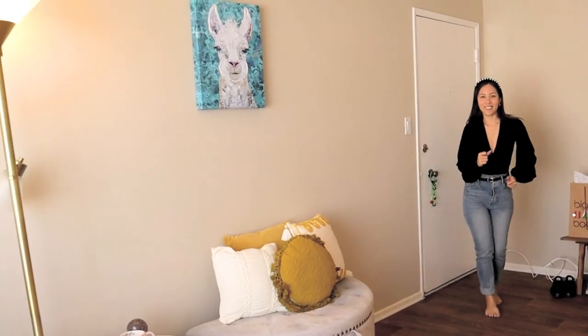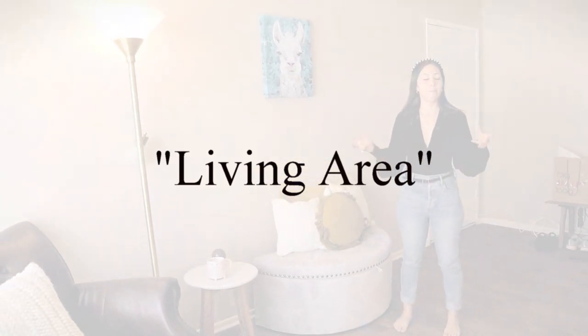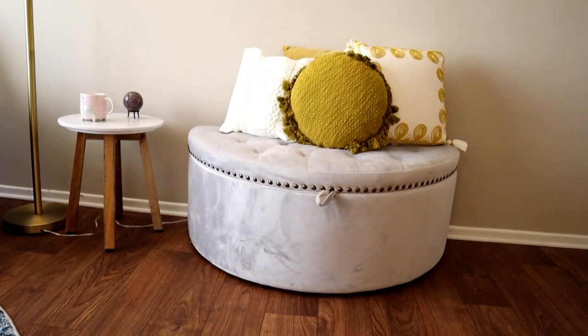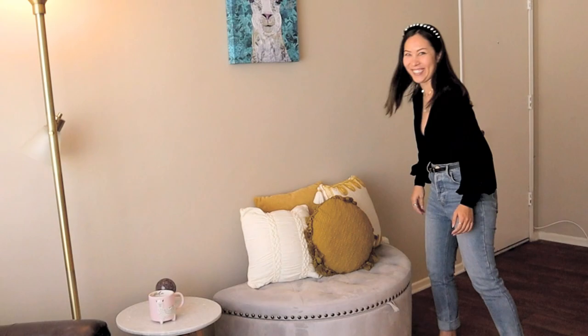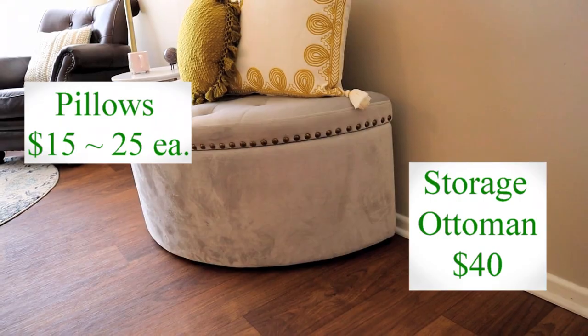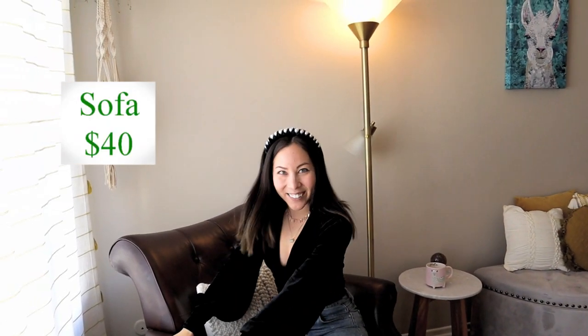This is where we walked in from. Basically, the studio is not that big, so I had to get a little storage space here and I just covered it up with a bunch of pillows. There's a tag, so let me cover that up. I got this on Facebook Marketplace for $40, and I also got the couch on Facebook Marketplace as well.